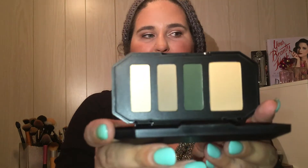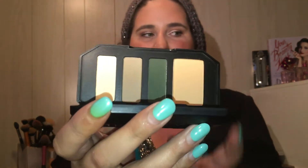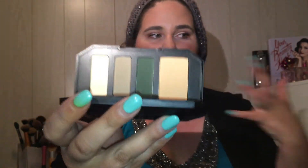I got the Kat Von D Shade+Light Eye Palette in sage. I picked sage because it was the one I didn't really have anything like in my collection — I don't have a matte green like this. Wow, that color is going to be awesome. A lot of people don't like the container but I like it — it kind of reminds me of a little coffin. It's sturdy, strong, and heavy-duty.